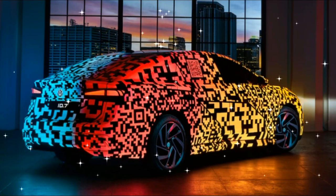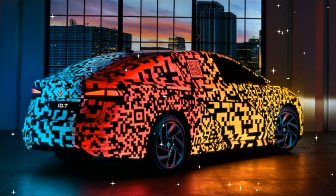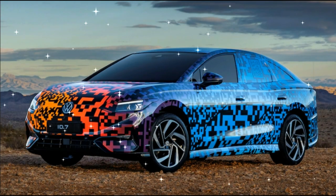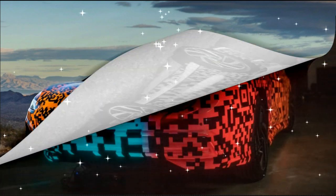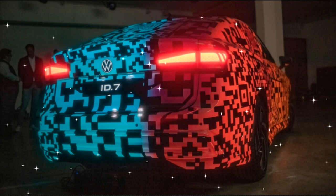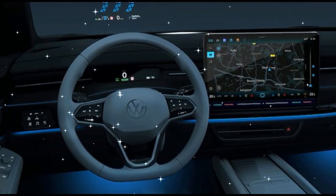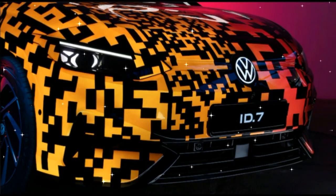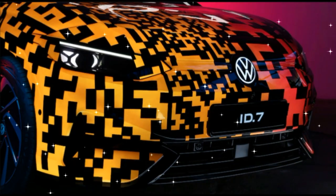The new ID.7 will be VW's sixth model introduced on the MEB platform, following the ID.3, ID.4, ID.5, and the Chinese ID.6 SUVs and ID.Buzz. The sedan promises to be one of the more aerodynamic models, with the company hinting its overall drag coefficient will be near the ID.7 Aero concept's previously announced 0.23 measurement.